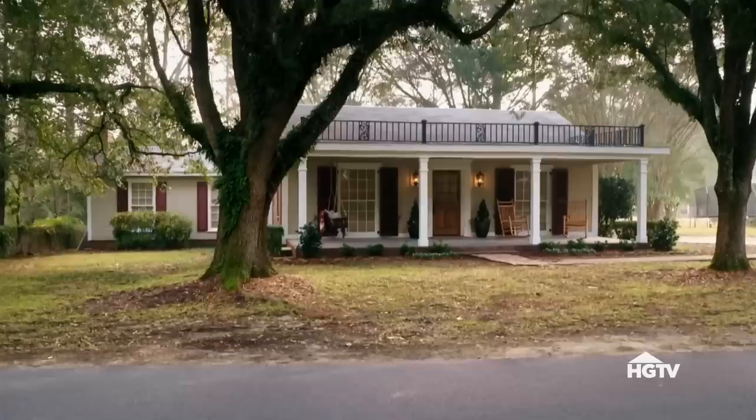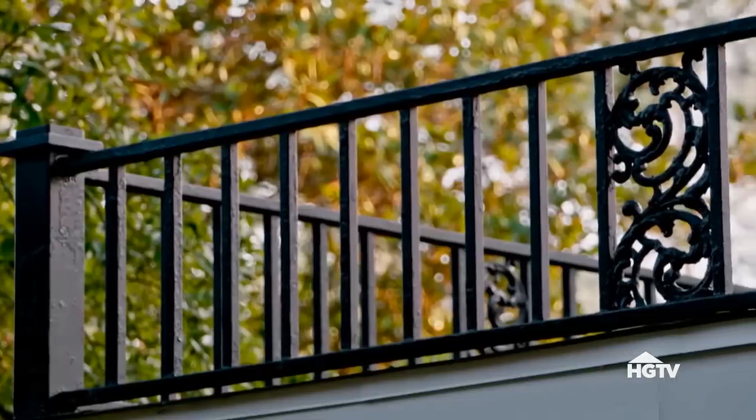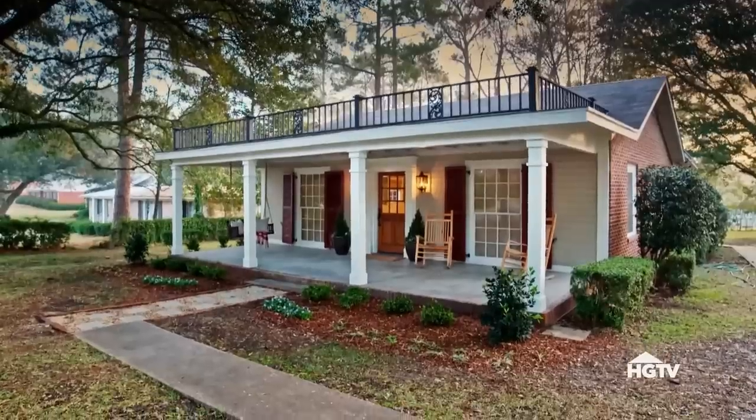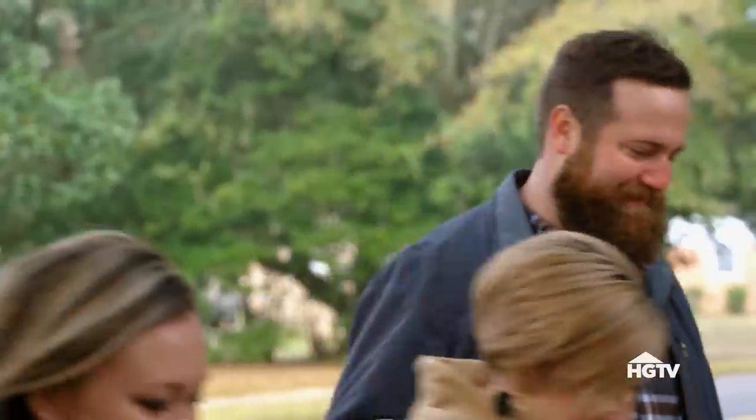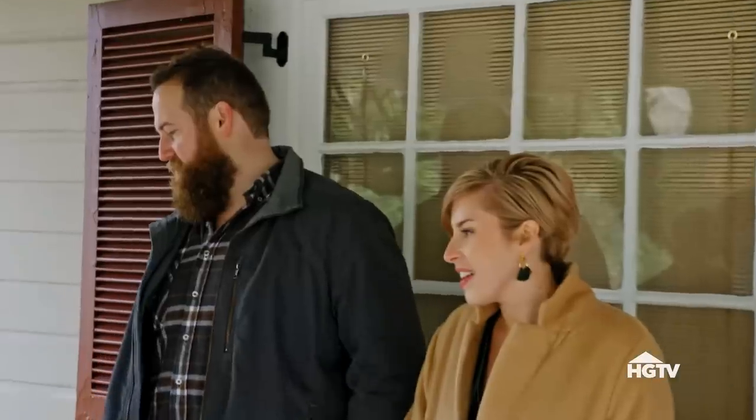Beautiful. Love the black iron rail across the top. This is amazing — it looks so cozy. It is the coziest house in the world inside. Can we go sit on the swing? So what is the story on the swing? My grandma — she passed away about 10 years ago. My mom was gracious enough to give this to me, and we've taken it with us everywhere. That's what makes a house a home. It's like the love that lives there.